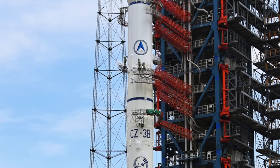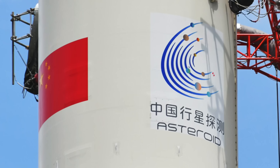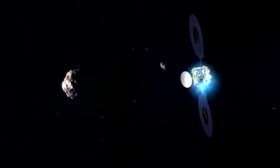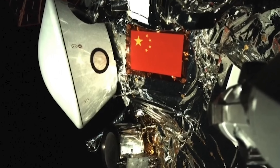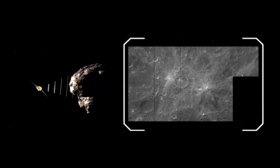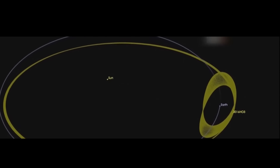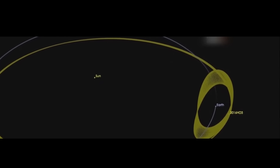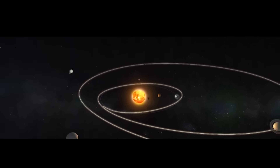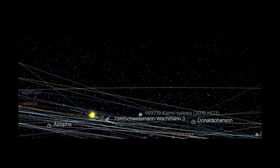Beyond Earth orbit, China advanced its deep space ambitions with the launch of the Tianwen-2 asteroid sample return mission in May. The spacecraft began its journey toward the near-Earth asteroid Kamo'oalewa, sending back images of Earth and the Moon shortly after departure. By year's end, Tianwen-2 was well on its way, with plans to arrive in 2026, collect samples in 2027, and return them to Earth in 2029 before continuing on to a second asteroid — representing a major step forward in China's planetary science capabilities.